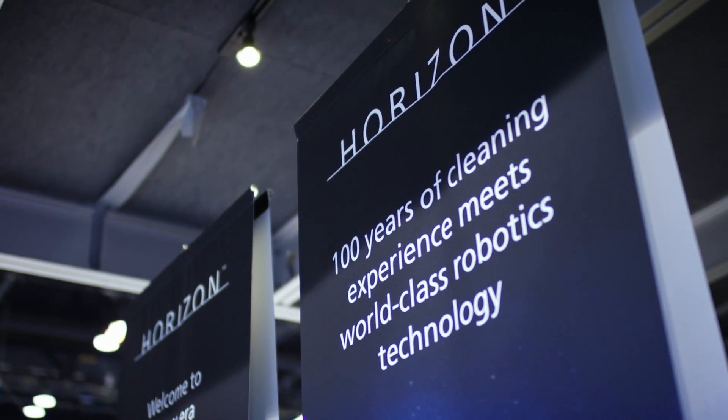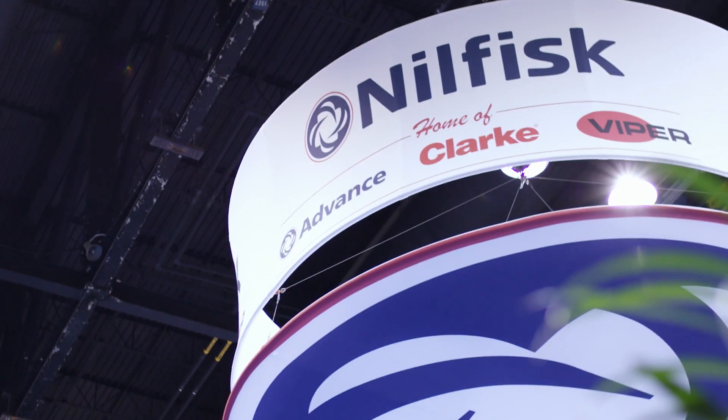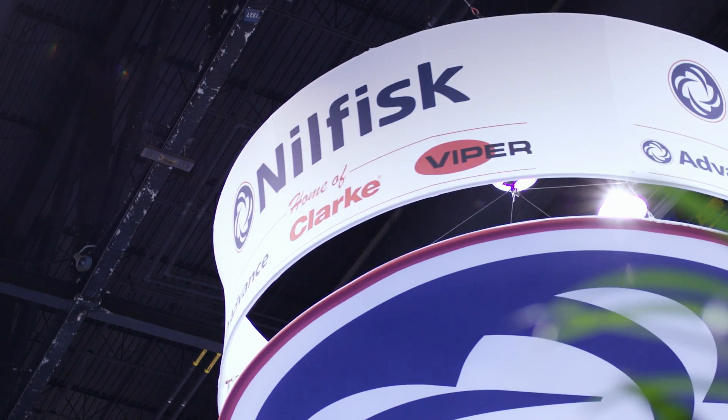The Horizon program is our commitment to drive innovation and technology into our products. The Liberty A50 is a very, very important product for Nilfisk. It's the first product in the Horizon program.